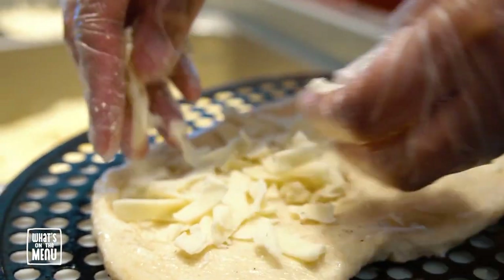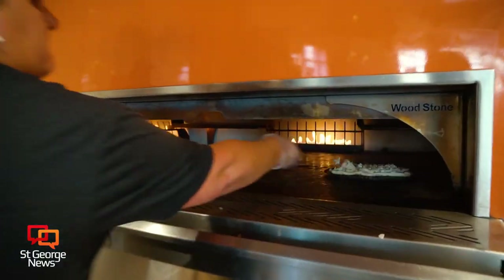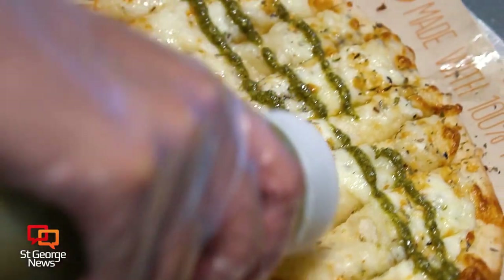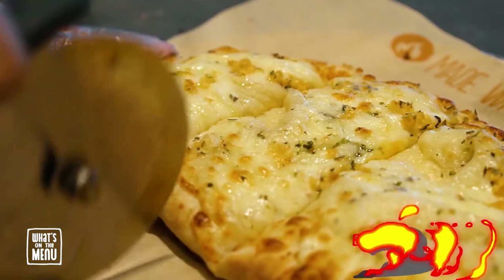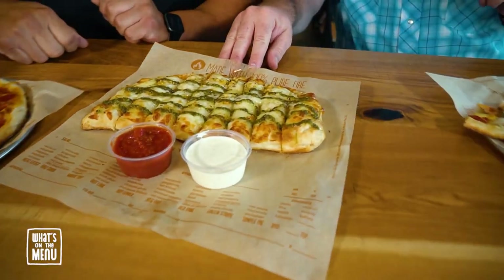We came at a special time at Blaze because they are adding something wonderful: the all-new pesto garlic cheesy bread. Cheesy bread just got a major upgrade, and you know how much I love my pesto and garlic — it's simply incredible. The last time we shot a video showcasing the cheesy bread it was such a big hit, but some guests wanted something a little extra on top instead of just dipping it in marinara. So they added a garlic pesto drizzle on top — the taste is amazing.